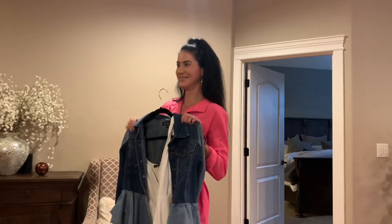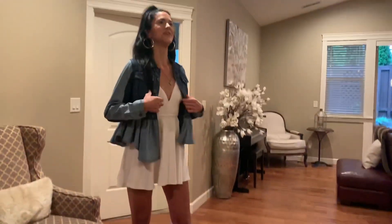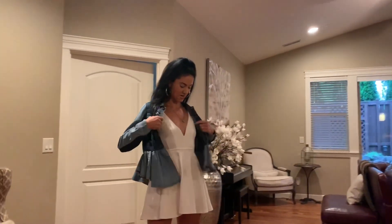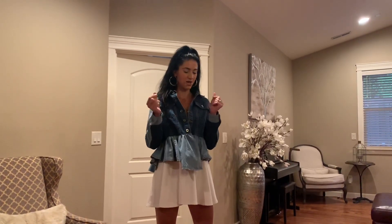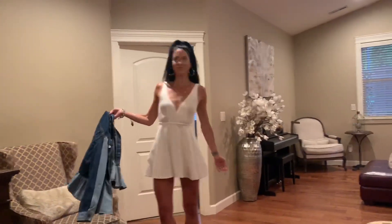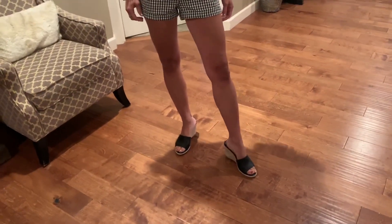Now we're on to the fashion show! First outfit: the white dress with the built-in shorts and the jean jacket. I've never worn this combination before. The white dress is beautiful, but white is not a color I typically like to wear — when you're blind and you accidentally spill something or get makeup on it, I can never tell. So I really only wear white for special occasions. Next up: my Express bodysuit with black espadrille wedges.